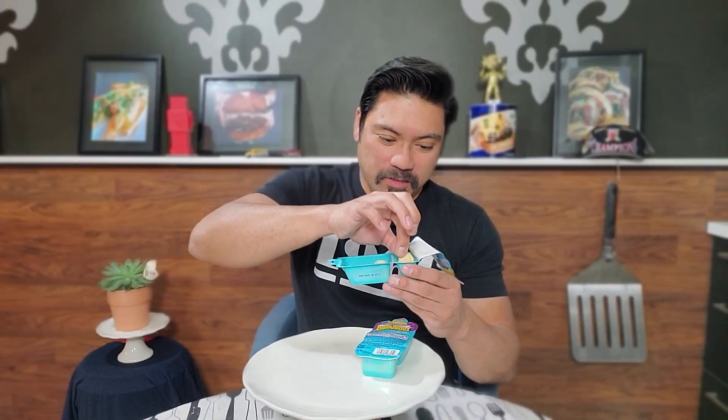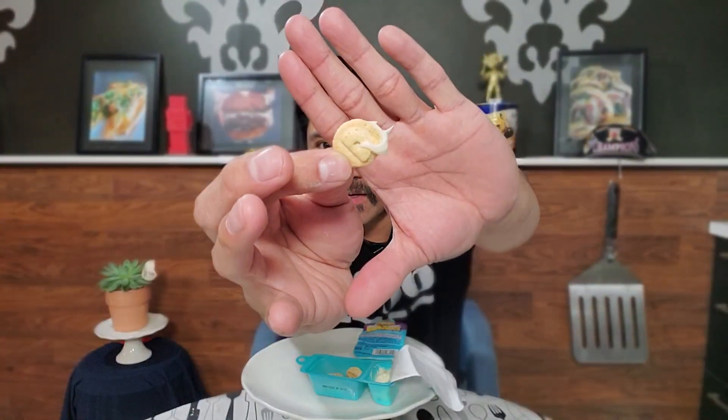You can see some of the sprinkles. I don't want to drop all these cookies. Let's just go in for a bite — let's Dunk. Dunkaroos again: vanilla cookies with vanilla frosting with rainbow sprinkles. Nice little dunk.